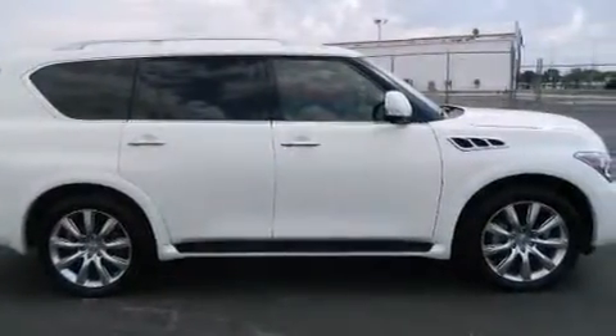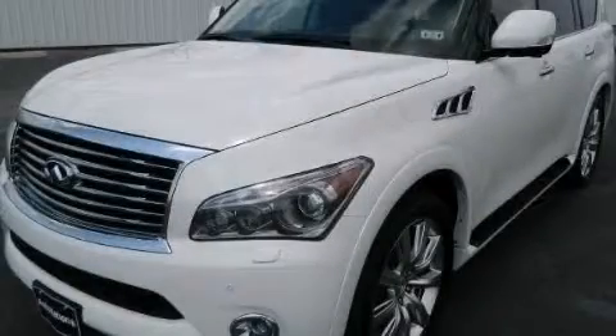This vehicle has less than 62,000 miles. This automobile won't last long at this price. Call and arrange a test drive now.